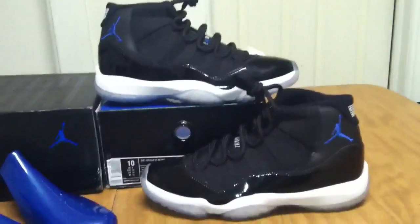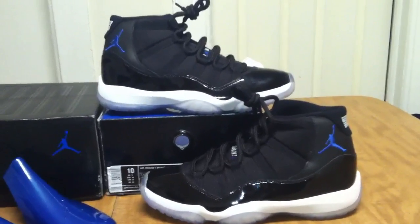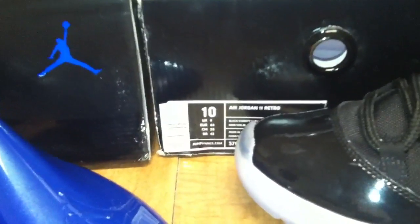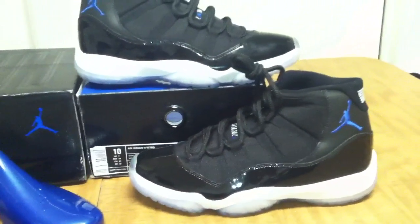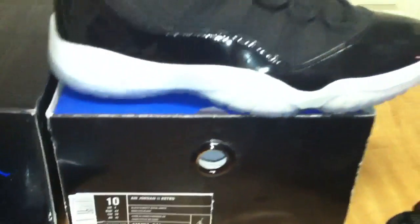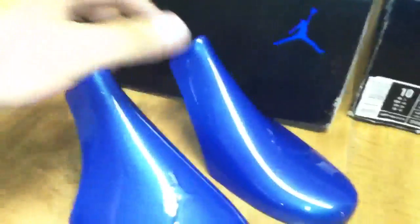I have a pair of authentic Air Jordan 11 Space Jams. They are men's size 10. Guaranteed 100% authentic. They are brand new, dead stock, still factory laced. Includes the original box. Got the plastic shield, tissue paper inside, and it also includes the plastic shoe inserts.